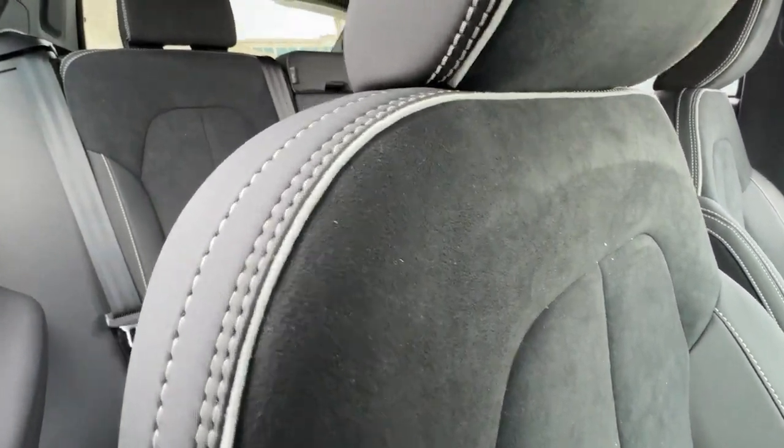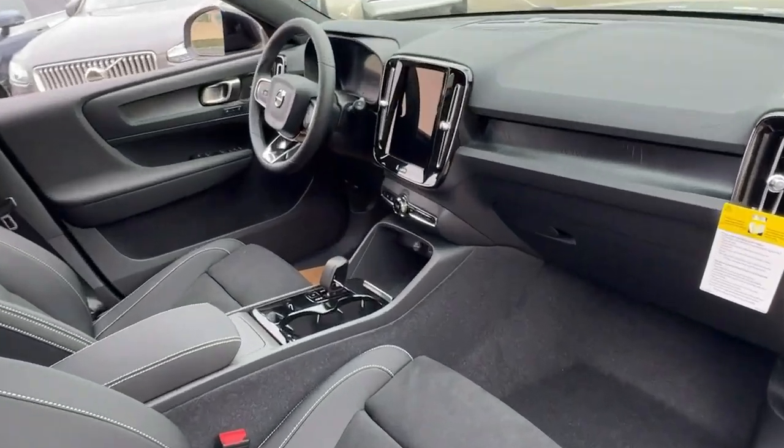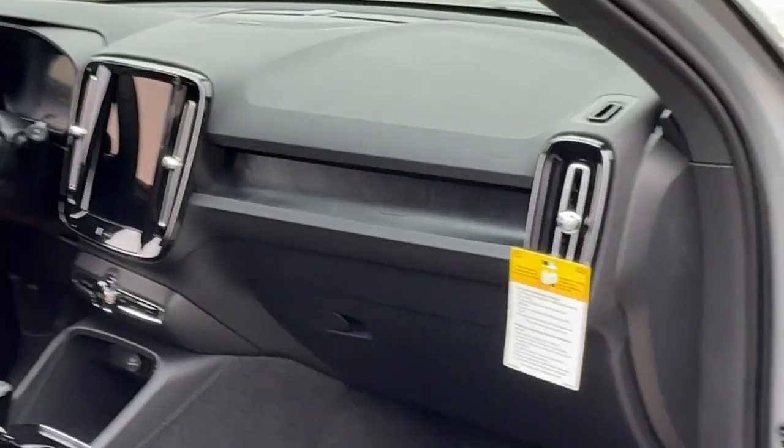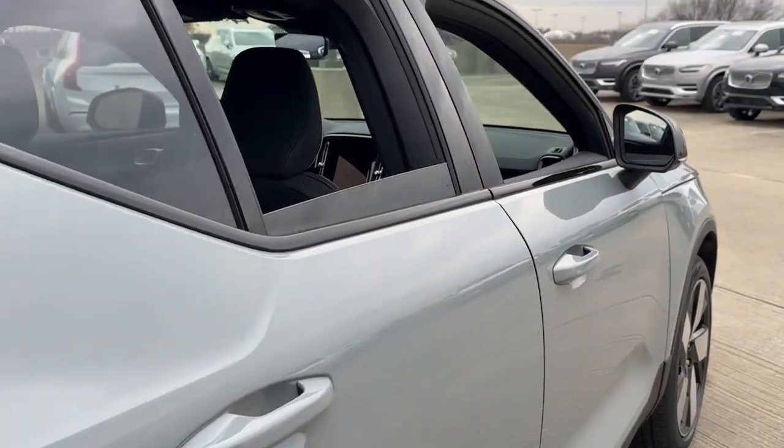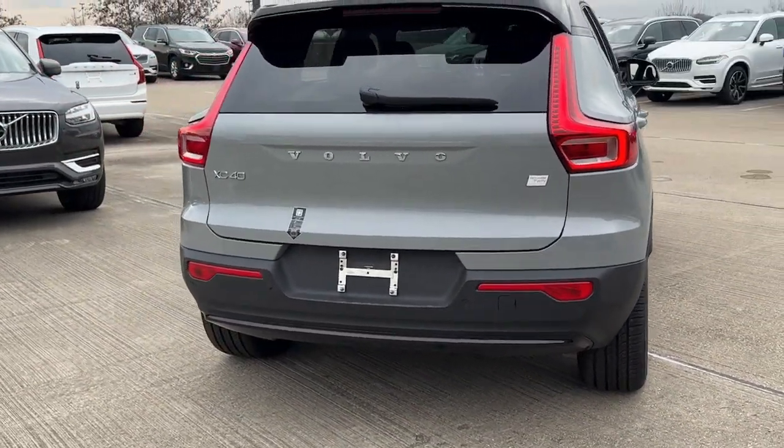The following are some of this vehicle's highlighted options: heated steering wheel, Apple CarPlay and/or Android Auto, panoramic roof, keyless entry, moonroof, navigation system, fog lamps, backup camera, heated rear seat, premium sound system.